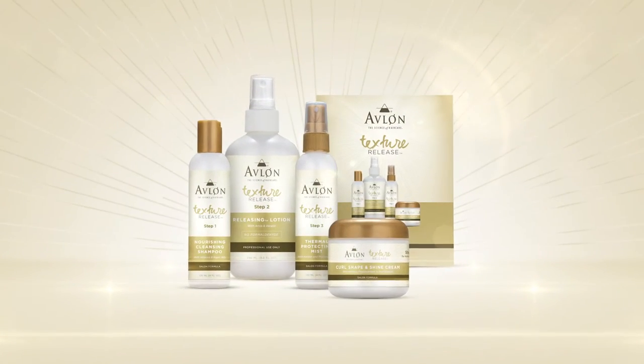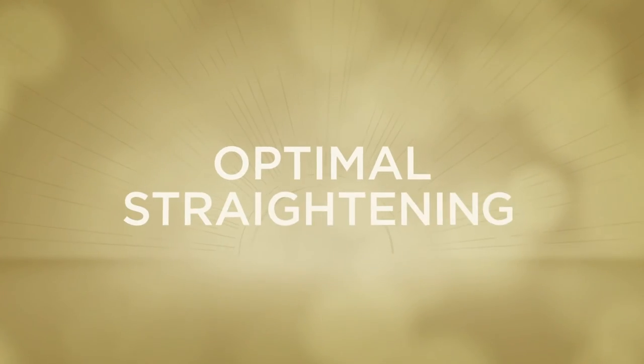And don't forget, for proper maintenance of these versatile, textural looks, use Avalon's Hair Care line of products. Elongation. Versatility. Optimal Straightening.